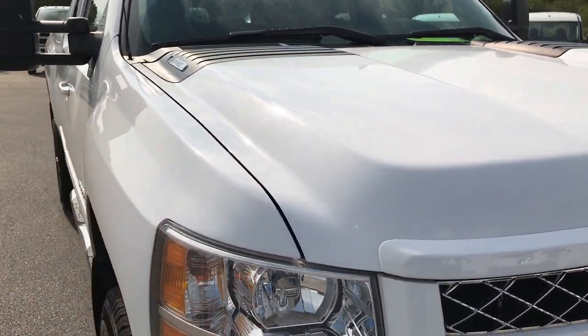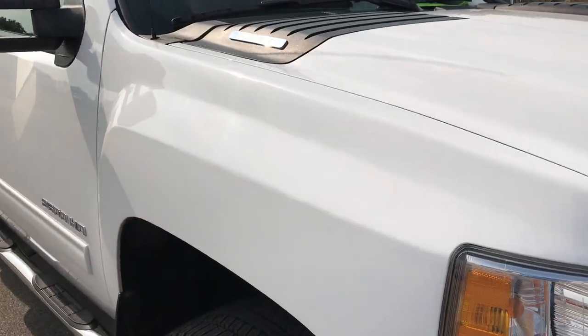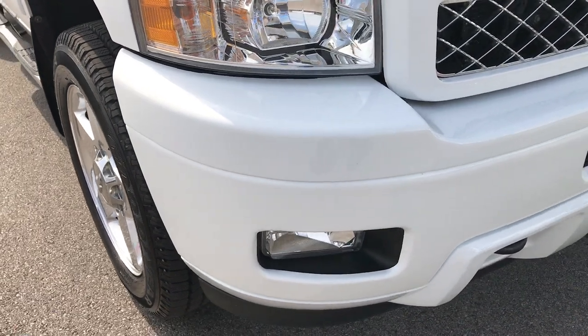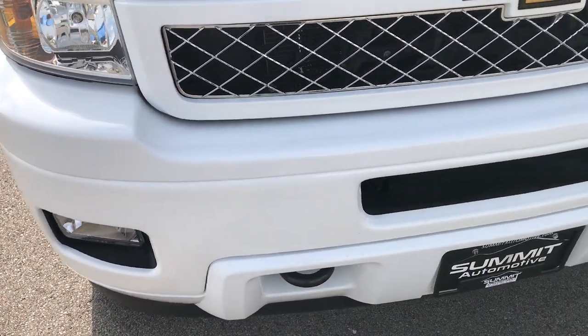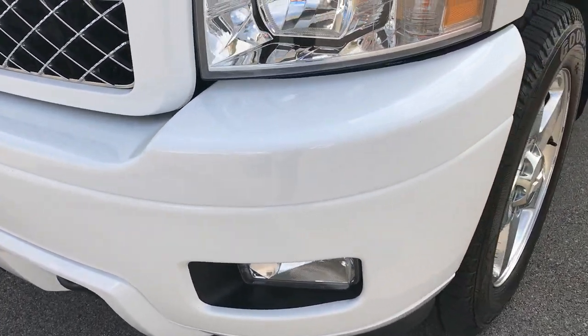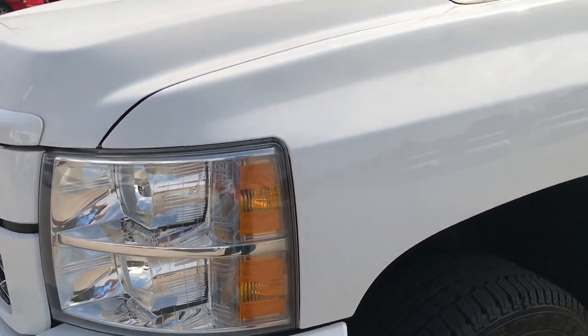This truck has a 6.0 liter V8 motor. From this HD video you'll be able to tell that this truck is extremely clean all the way around inside and out. We shoot all of our videos in 1080p, so if you have HD capabilities turn them on now because it's like you're right next to the truck checking it out with me.